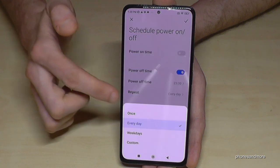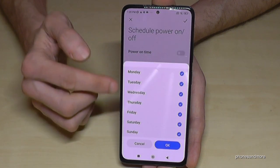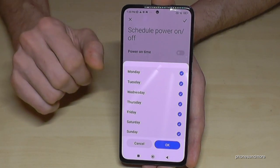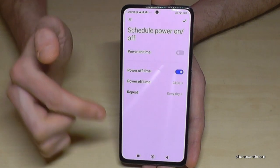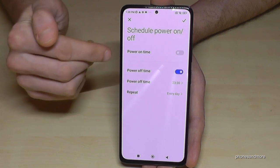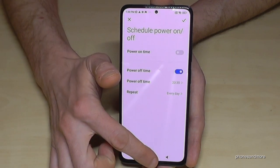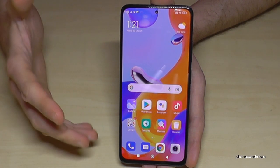You can set a repeating time for weekdays and weekends, choosing when the phone should turn off automatically based on your regular bedtime. You can also set up an automatic power-on time so that when your alarm rings, the phone turns on automatically and you can check new messages.